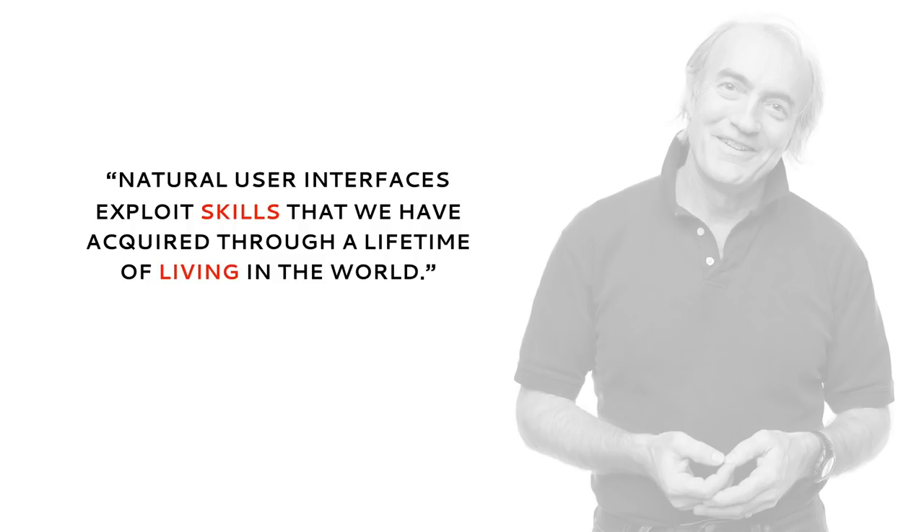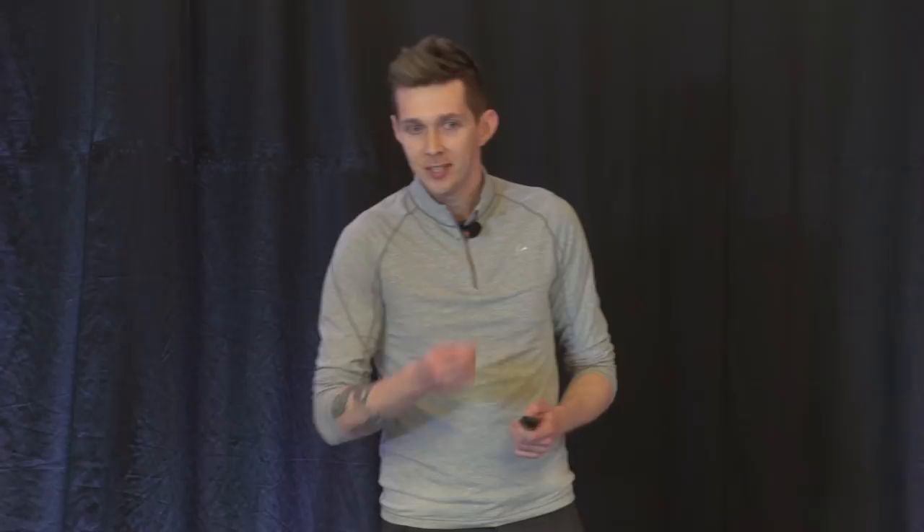Natural user interfaces exploit skills that we have acquired through a lifetime of living in the world. That's why natural user interfaces and touch screens are so popular with people of all ages — because they're easy to learn, easy to use, engaging, rewarding, and actually kind of fun.